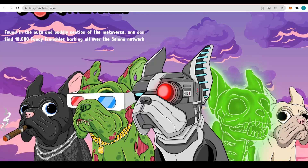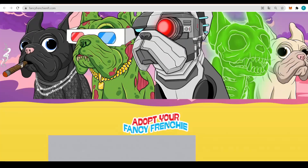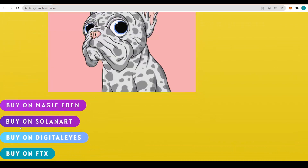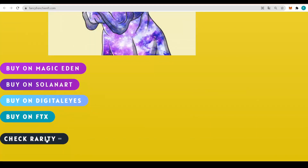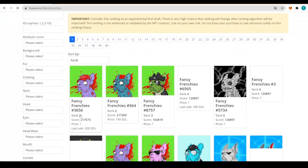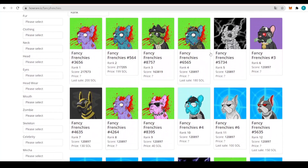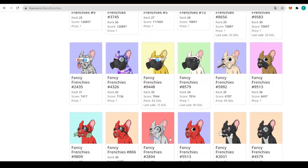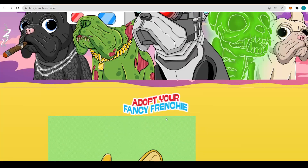We already have some of the designs of the NFTs looking absolutely amazing — a nice variety of them and all the Frenchies looking absolutely fancy. You can adopt your Fancy Frenchie right here; you can buy it on Magic Eden, on Solana Art, on DigitalEyes and also on FTX. You can also check the rarity right in here — we can see how rare the Fancy Frenchies are and there's a ranking of them as well. They all look absolutely nice, with some different main designs, but of course every single one is a different NFT.